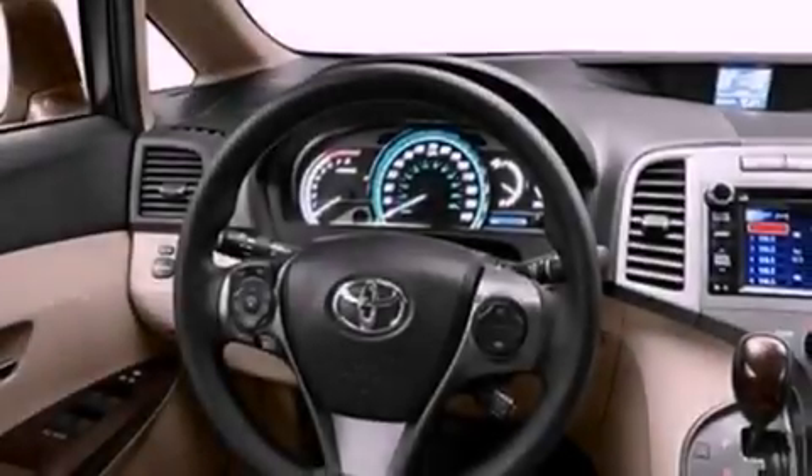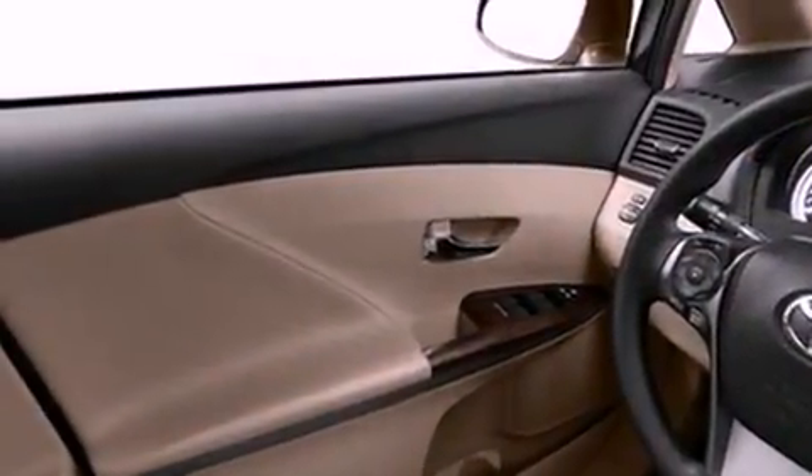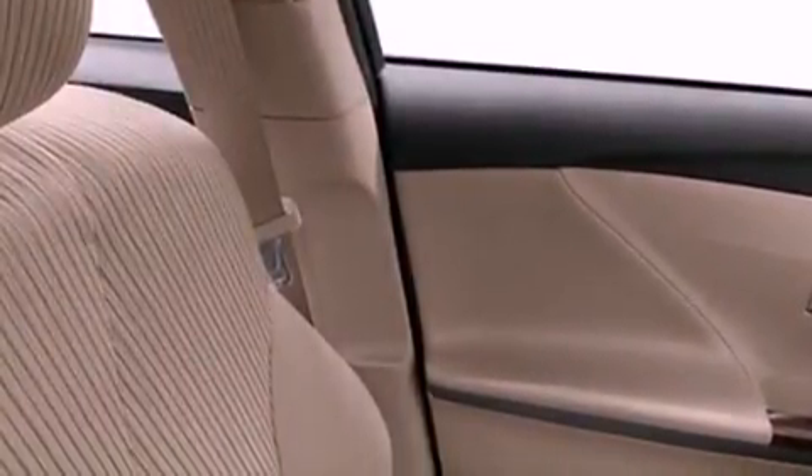Its top features include traction control and stability control systems, hill start assist, an iPod-ready stereo system so you can take your music with you, big 19-inch wheels, and a tire pressure monitoring system. The following features are also included: